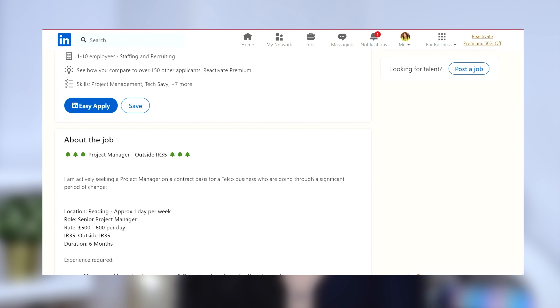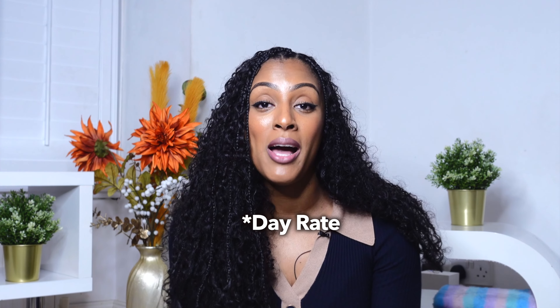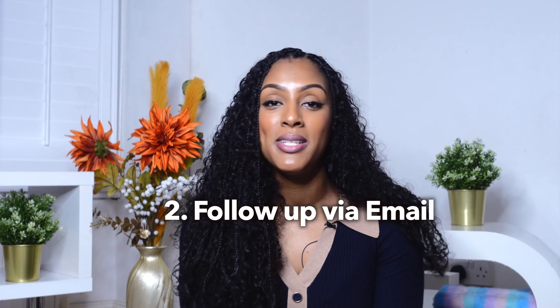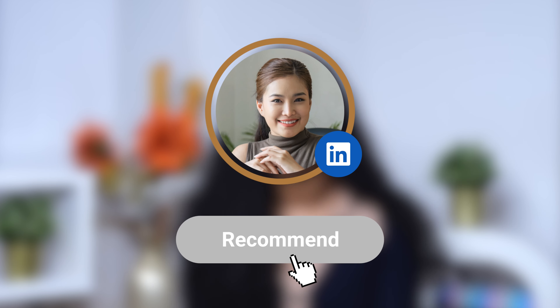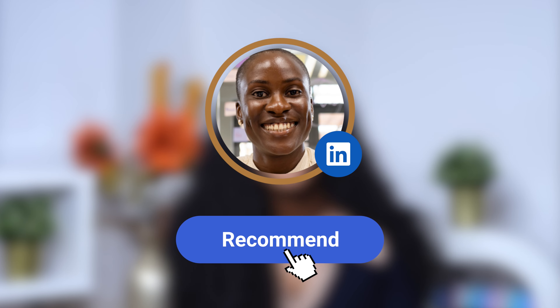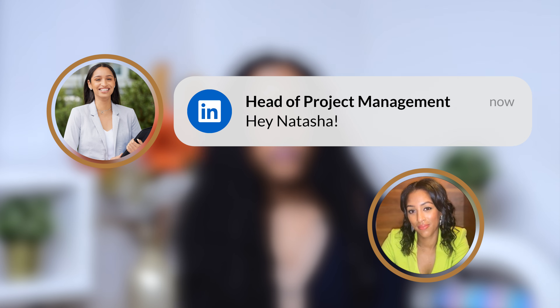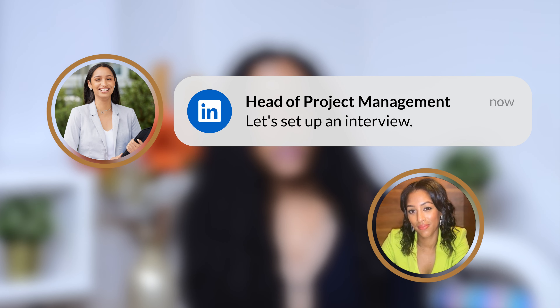A key benefit of LinkedIn is that you can connect directly with recruiters. If I see a new posting that matches my experience and the day rate matches what I'm after, I personally drop them a DM, send my CV, and follow up with an email sharing my CV again and letting them know I'd love to be put forward. I also recommend getting recommendations from previous managers and co-workers — the feedback shows recruiters you're good at what you do. I've had a head of a PM team from a large news corporation reach out to me via LinkedIn Messenger, we set up an interview, and within weeks I began a freelance role.